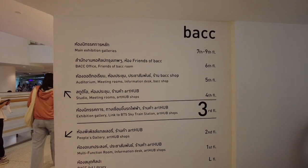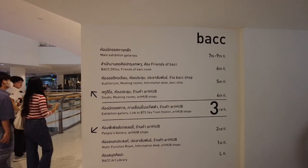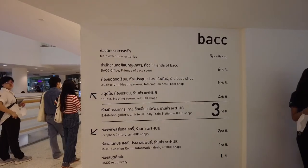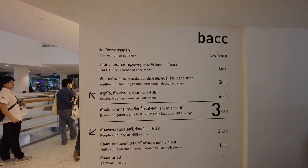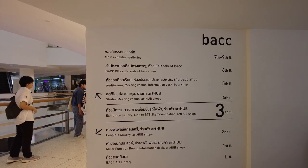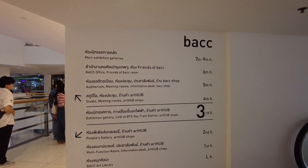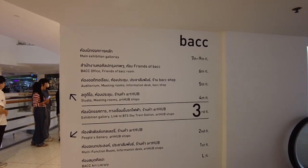Tingnan natin yung kung anong mga eksena dito. So, level: B-Art Library, Function Room, People's Gallery, Exhibition Gallery, Studio Meeting Rooms, Auditorium Rooms, Office Friends. Main exhibition galleries nasa 7th and 9th floor. Kailangan natin puntahan yung 7th and 9th floor.